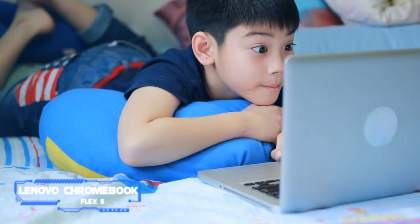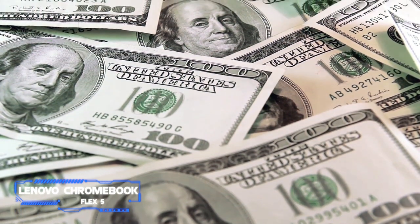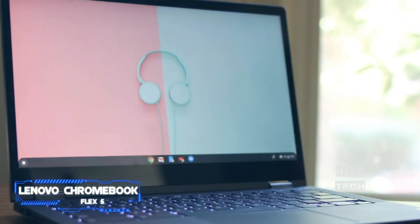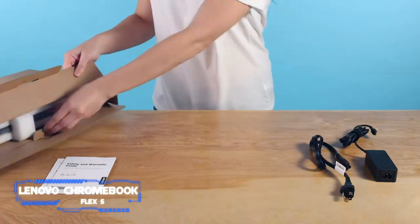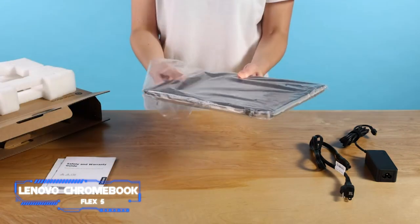The Lenovo Chromebook Flex 5 is one of our favorite laptops for kids. It oftentimes reaches prices just hovering above $300, but still offers users a sleek design, a sharp 360-degree touchscreen, and a backlit keyboard for late-night homework sessions. The laptop offers plenty of power for the price, plus it's incredibly portable and weighs less than three pounds.